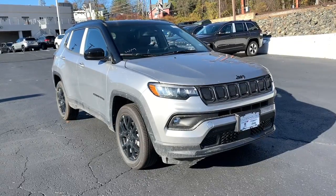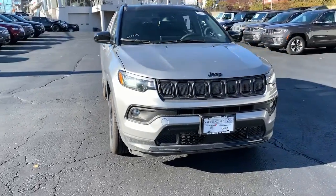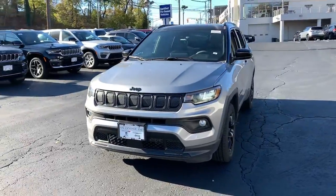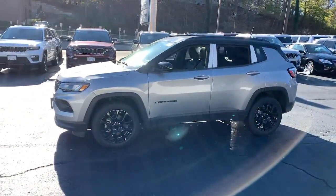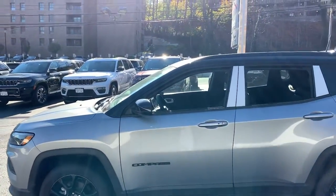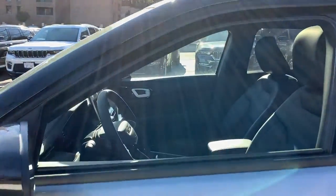Can you see yourself in the 2022 Jeep Compass? The Compass delivers refined sophistication, versatile SUV capability, the latest safety features, and an adventurous spirit. The following are some of this vehicle's highlighted options.